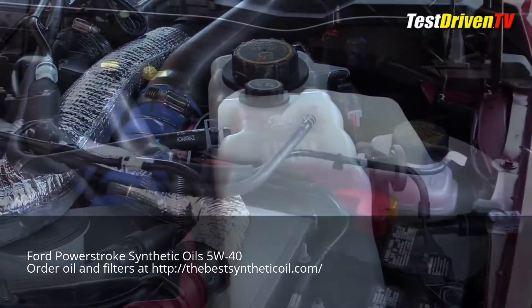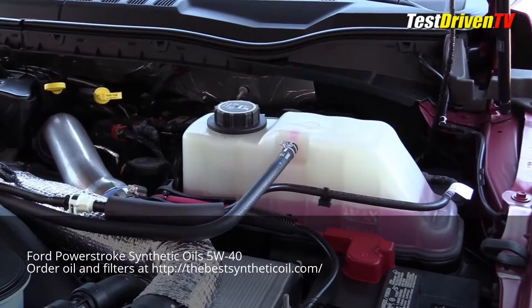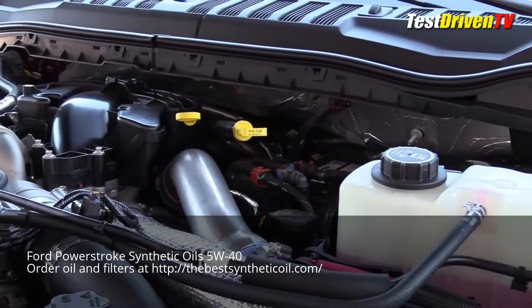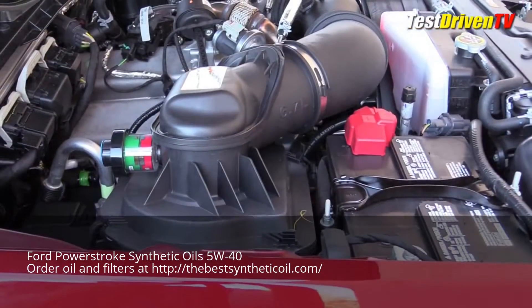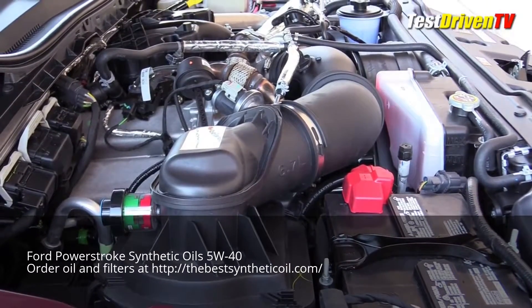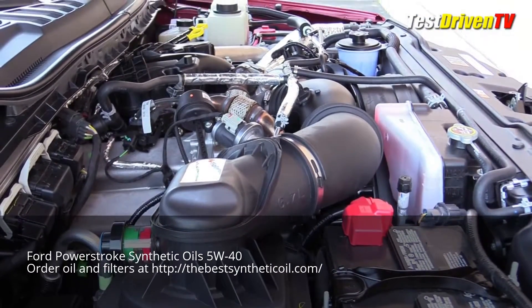Checking the engine oil and the transmission fluid is done right up on top of the back of the engine. The oil fill cap is there too. You might need a step stool to get to it all. Stepping back for a more sweeping view, you can also see the secondary coolant reservoir for the intercooling system mounted up front on the passenger side near the fan shroud.